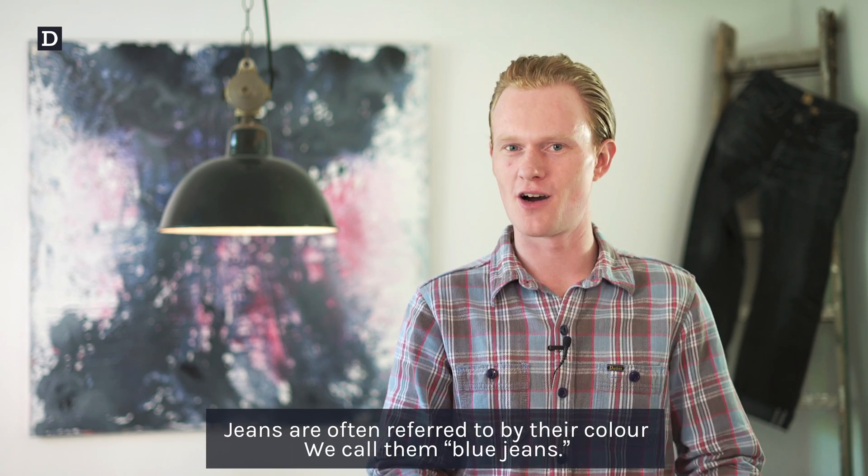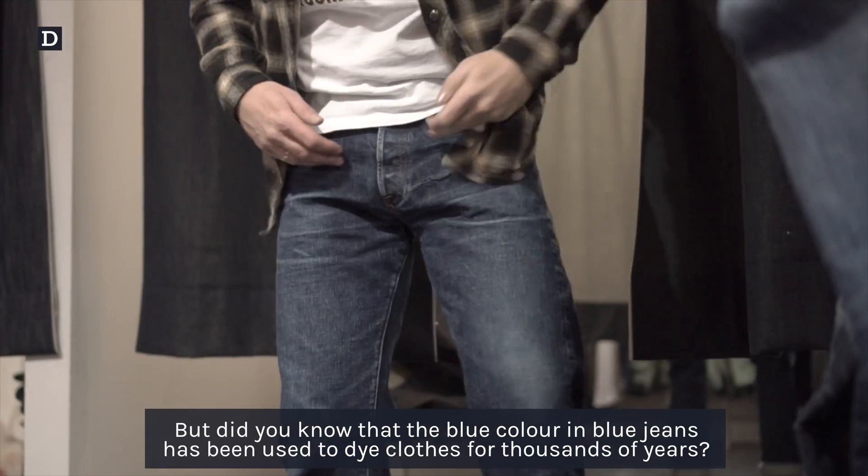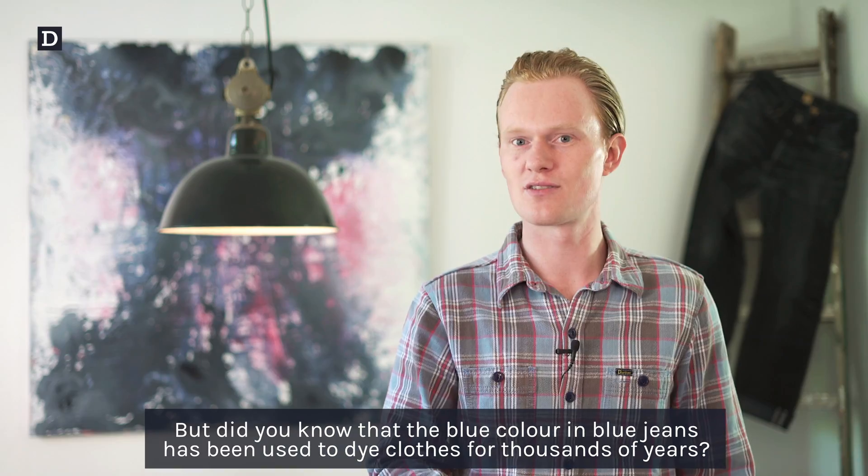Jeans are often referred to by their color — we call them blue jeans. But did you know that the blue color in blue jeans has been used to dye clothes for thousands of years?